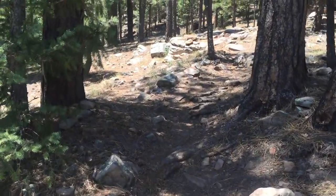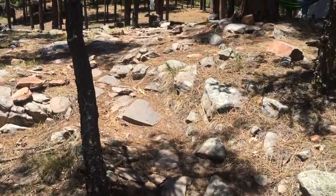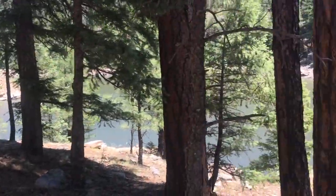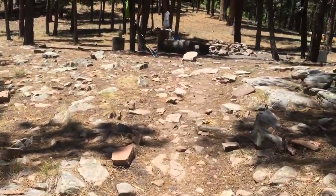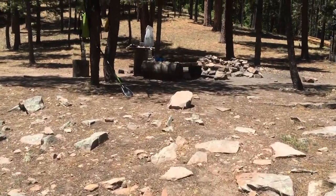I thought maybe I would walk you up through my campsite and show you the nice camp spot that I found. Camp is actually out on a peninsula, so it's almost like being on an island — it wraps almost all the way around. Somebody has spent a lot of time building a pretty nice camp spot here.